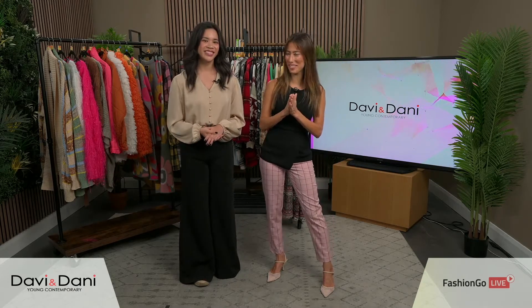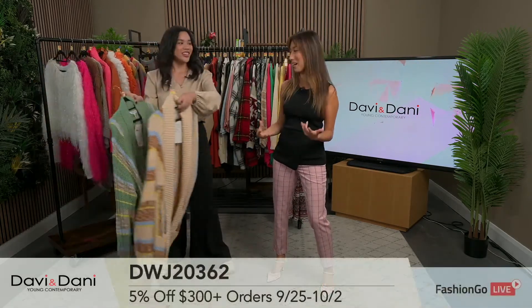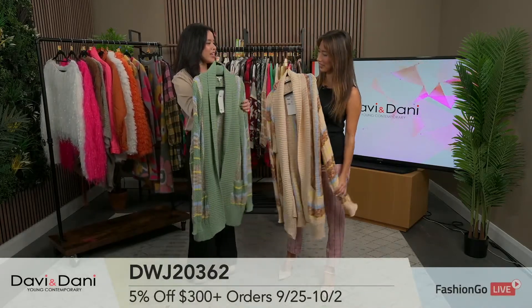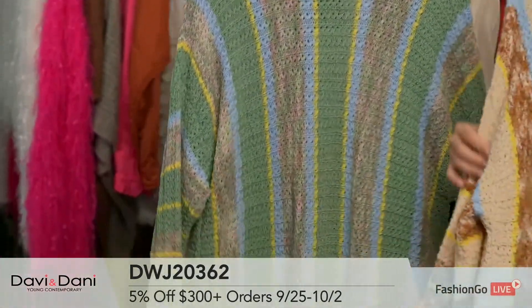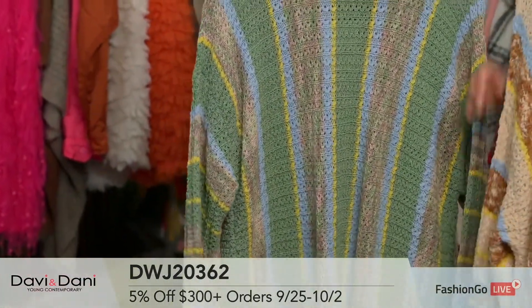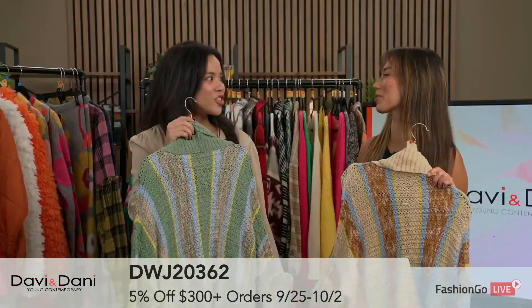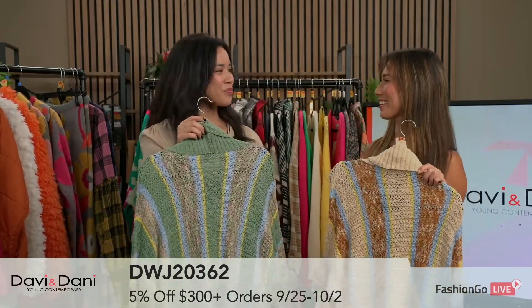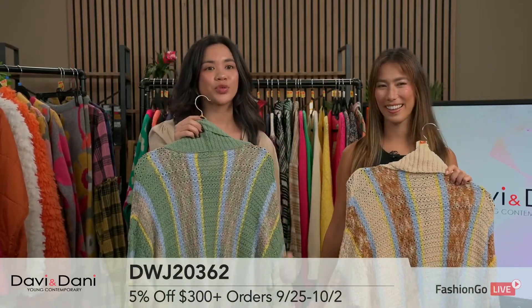Let's dive into the first item. Check out this ribbed oversized cardigan and look at the subtle colors in this. We also have a special discount today — 5% off orders of $300 and more.